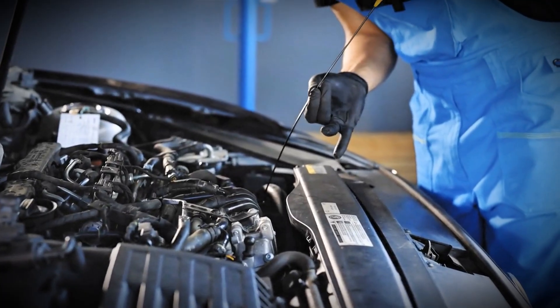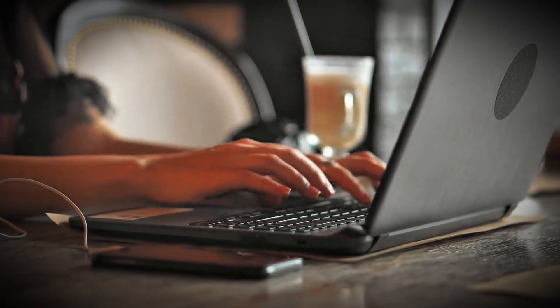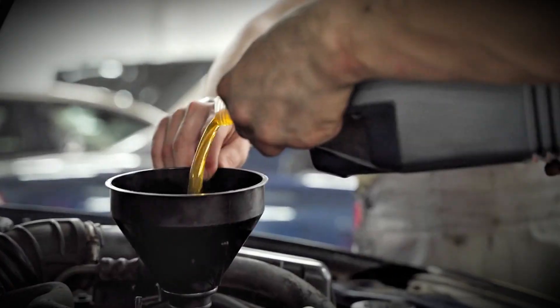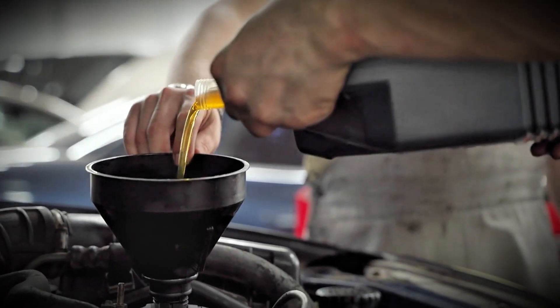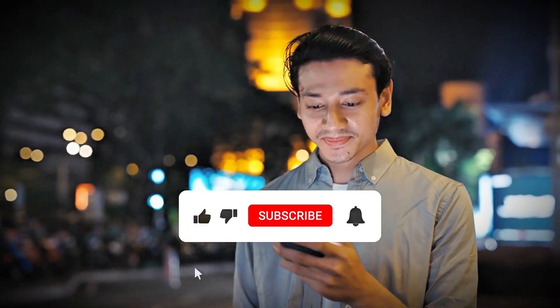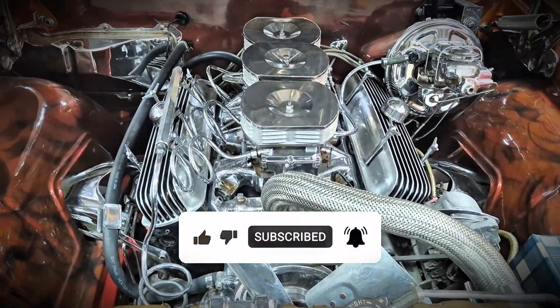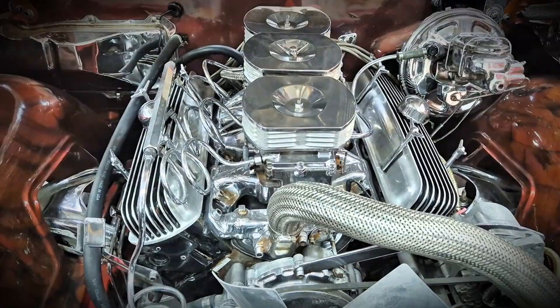What oil viscosity do you use in your diesel and why did you choose it? Share your experience and location in the comments — let's build a real-world database of what actually works in different conditions. If this video changed how you think about oil viscosity and helped you understand why recommendations vary, hit that like button and subscribe for more diesel knowledge based on engineering and real-world evidence, not just marketing.